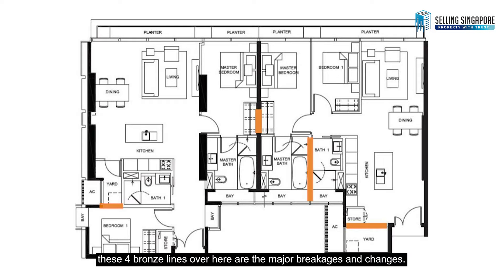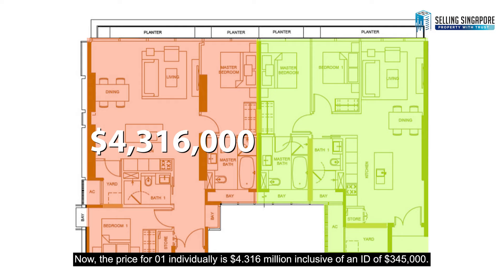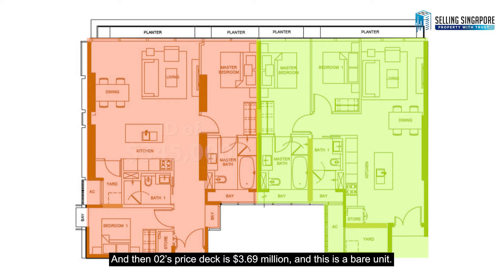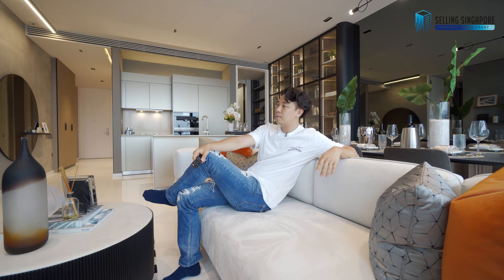We're going to start right here at the main door. These are two units of two bedrooms side by side — 40-01 and 40-02. Unit 40-01 is 1,173 square feet and 40-02 is 1,087 square feet. The price for 40-01 individually is $4.316 million inclusive of an ID of $345,000, and 40-02's price tag is $3.69 million as a bare unit. Amalgamated, these two units join to become a 2,260 square feet four-bedroom, fully inclusive of ID of $800,000, at a price tag of $8.8 million.